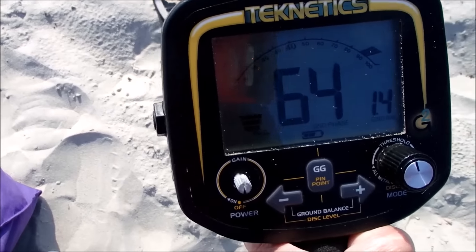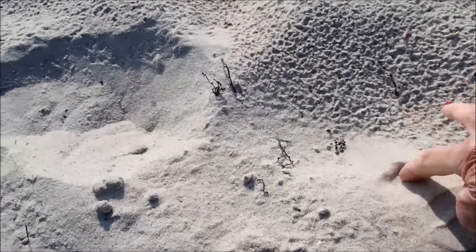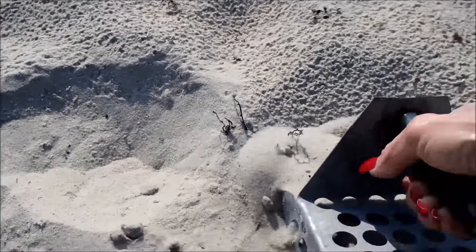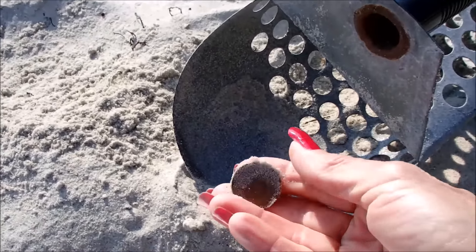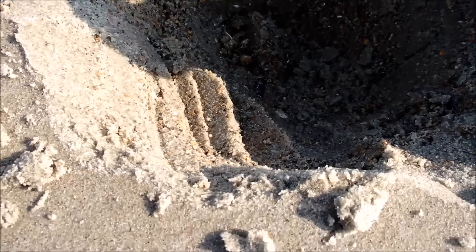Check this out — that sure sounds like a coin. It's about right here, let's get it. Got me a quarter! I'll take it. And out of this hole, about eight inches down.